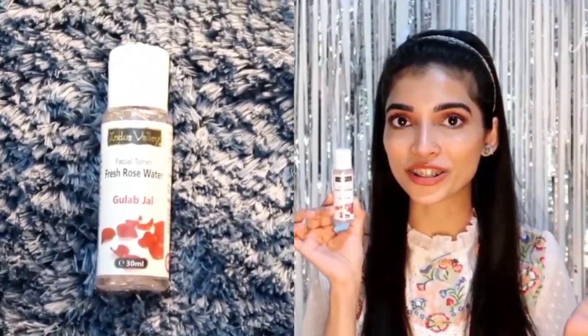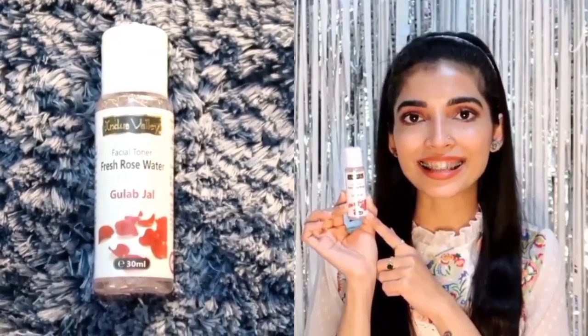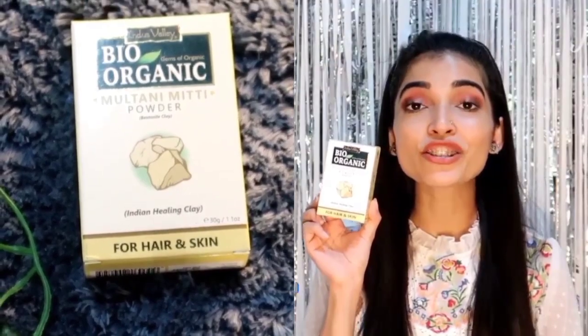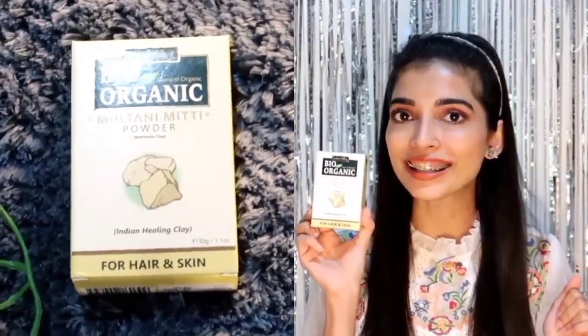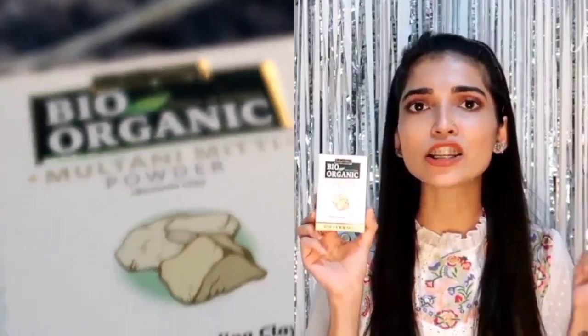The first thing you get in this facial kit is rose water. Rose water is a distilled water — it helps in hydrating your skin and also helps in maintaining the natural oils. In case of any inflammation, it helps in reducing the inflammation and redness. It also helps in minimizing the pores and tightens the skin. The second product is Multani Mitti, also known as Indian Healing Clay or Fuller's Earth. It is really good for acne-prone skin because it fights acne, tightens the skin, and minimizes pores. If you have sun tanning and pigmentation issues, Multani Mitti is great for that too.